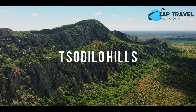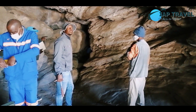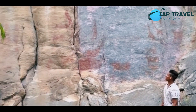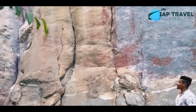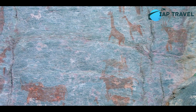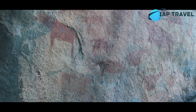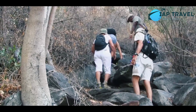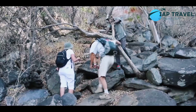9. Tzodilo Hills. Tzodilo Hills is included in one of the UNESCO World Heritage Sites. There are around 4,000 amazing cave paintings spread over 200 spots. The paintings show that the Tzodilo Hills were first settled more than 30,000 years ago. The best time to visit is winter, as during the summer the weather in Tzodilo Hills will be very hot.